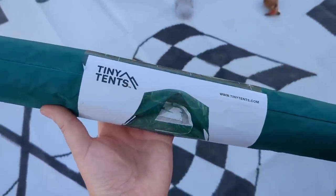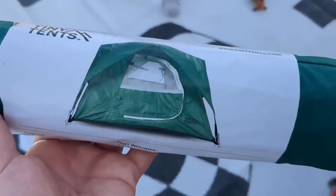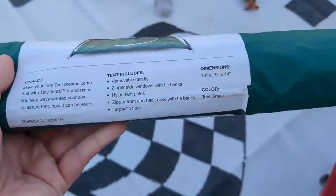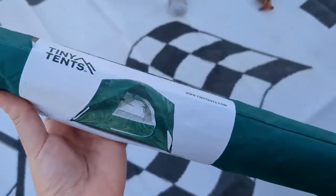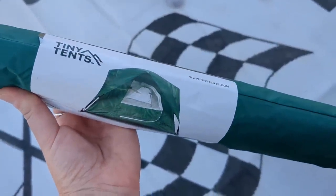Winston got a tiny tent for Christmas. I will be putting it up in a separate video, probably not today because it's supposed to rain tonight. I think I'll do it tomorrow, but how cute is this tiny tent for pets?